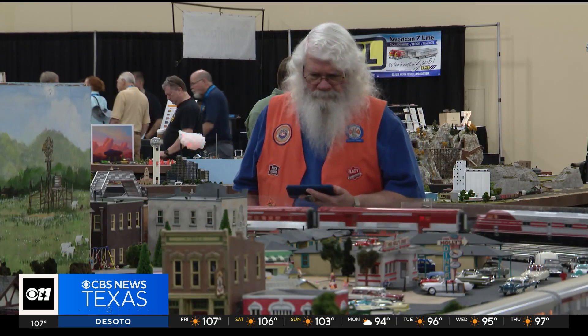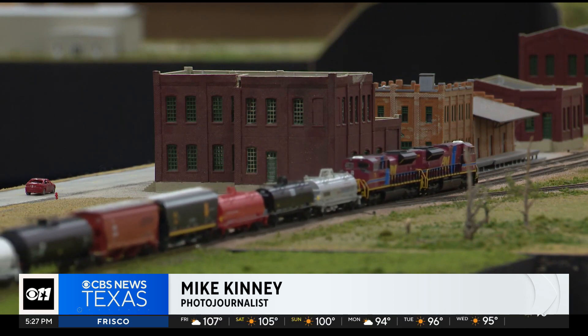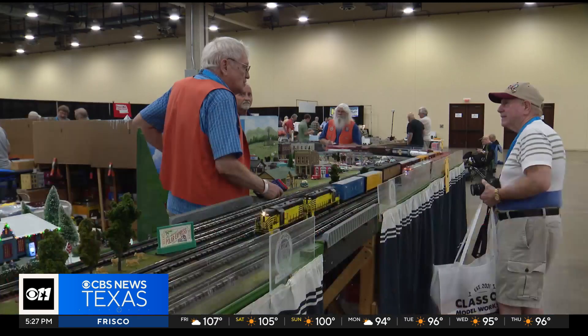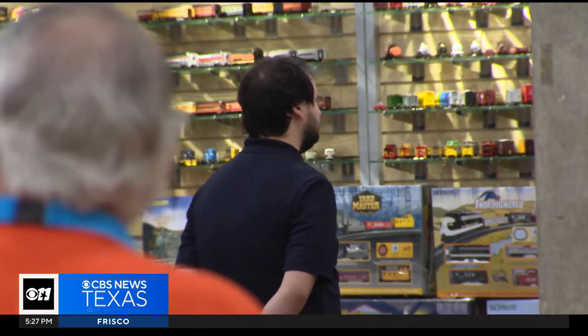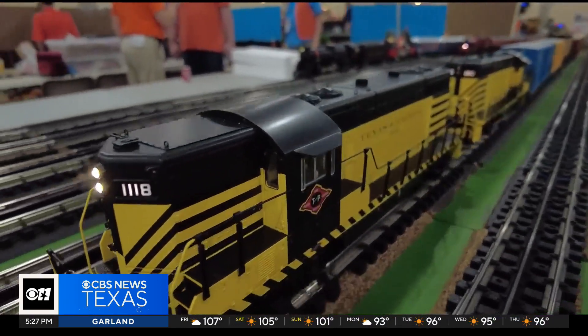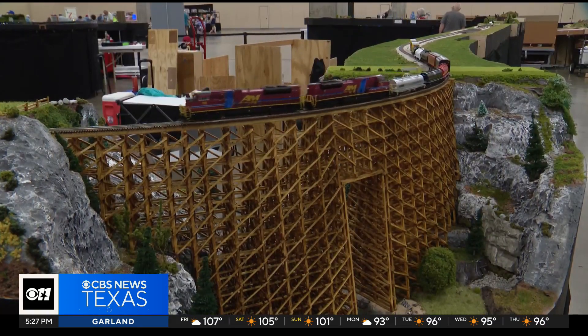If you like trains or model trains, this is the place. We're at the National Train Show here at the Gaylord Texan Resort in Grapevine. It's a three-day model train show that has everything you can imagine for model railroading. Every different size and scale — the N-Track group has like a 140-foot by 100-foot N-scale layout back there. It's one of the biggest N-scale layouts ever put together.